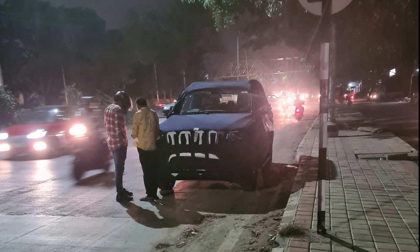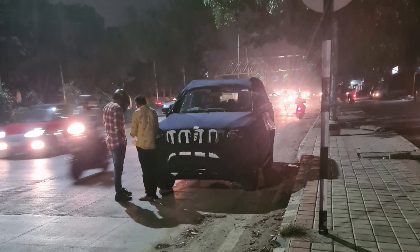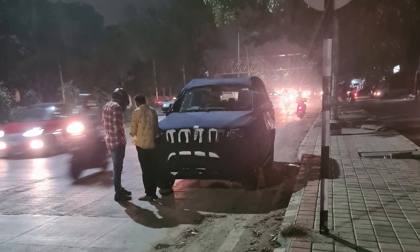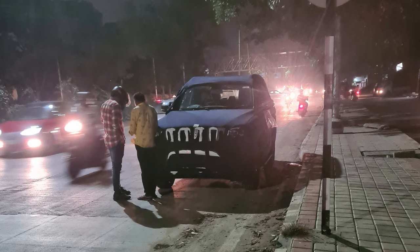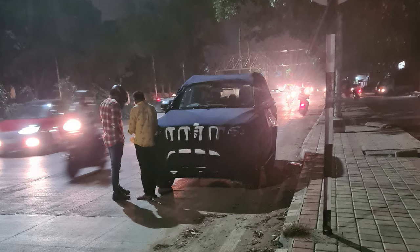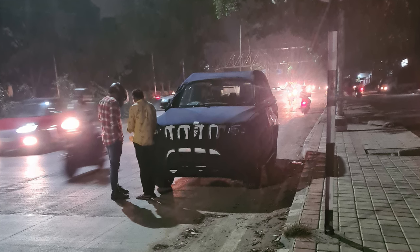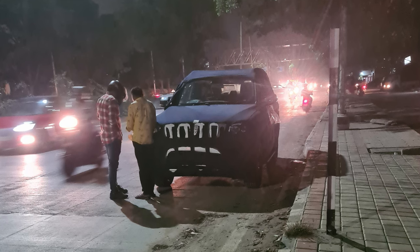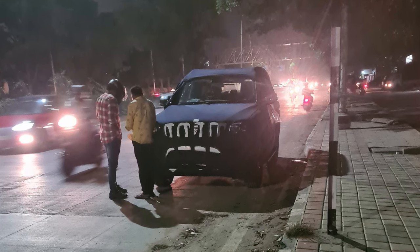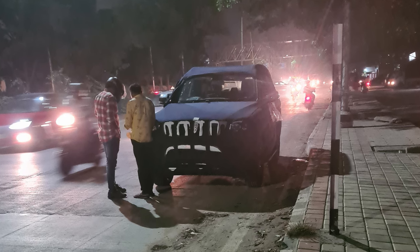From a distance I first thought this car was a Brezza — the new Brezza that is about to come. But when I got closer, I knew this was the new Scorpio that is coming. I was a little hesitant whether the person would allow me to see the car, but I walked up to the car and saw that it was production ready.